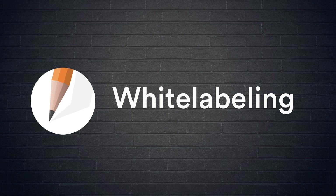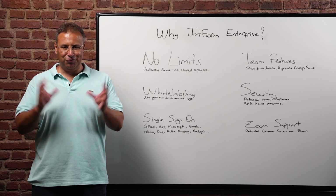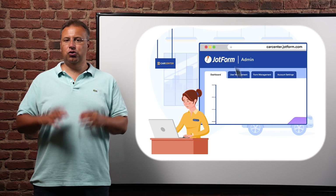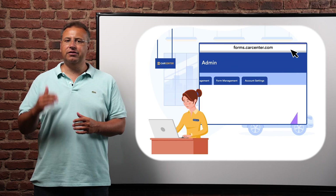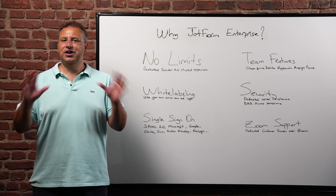The second feature is white labeling. With JotForm Enterprise, you can use your own domain name to host your forms and your form builder. You can provide a seamless brand experience to your users. You can have your logo on your forms, on your emails, and even on the form builder. Pretty much everything can be white labeled.